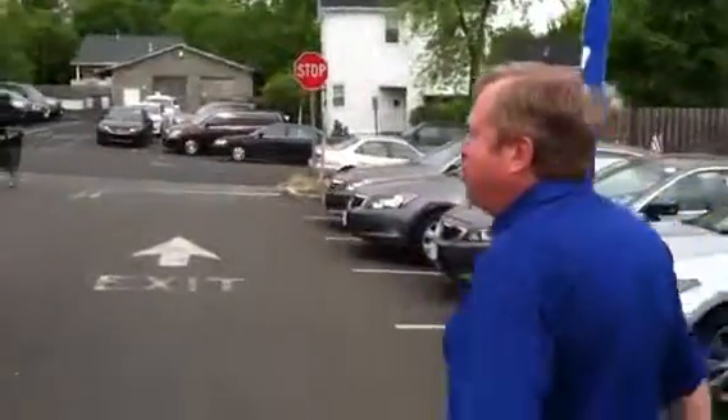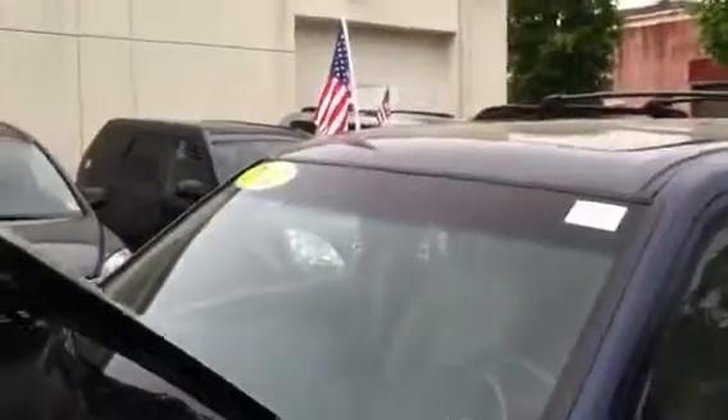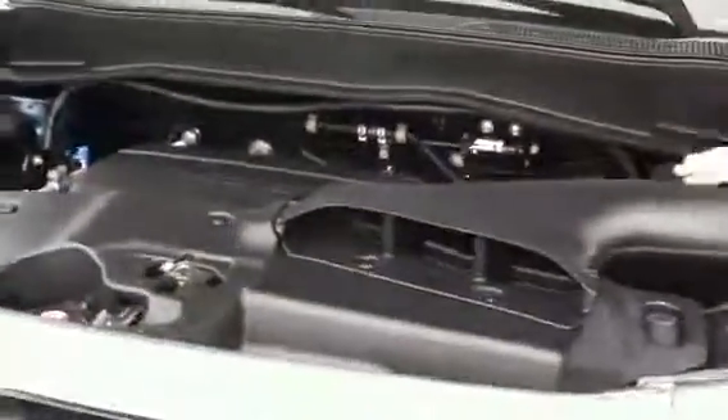I would like to show you this beautiful Pilot. It's what I personally really like. It's a 2012 Honda Pilot, a certified EXL model. Nice blue color in excellent condition. Take a look at the motor — it's nice and clean, ready to go.